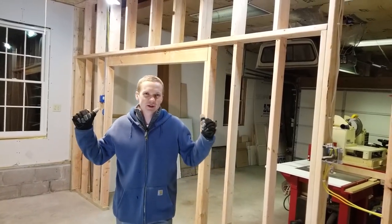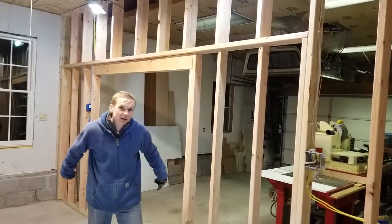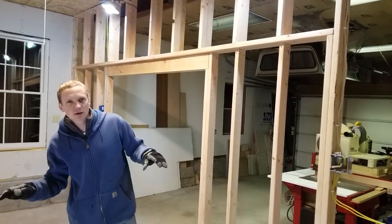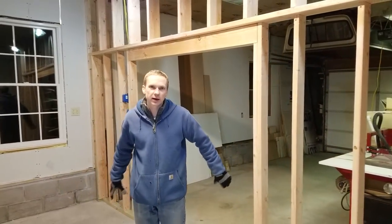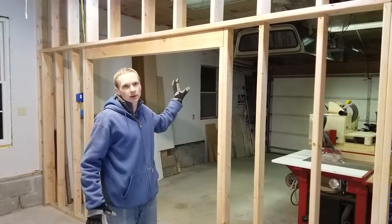And that brings us to the main feature and the coolest part of the shop so far — this wall and this massive doorway. Since this shop is going to be fairly small and it's going to fill up pretty quickly once I put a table saw and a couple of workbenches in here, I want to be able to use the parking spot behind here as an extension of the workshop, and that's where this door is going to come into play.